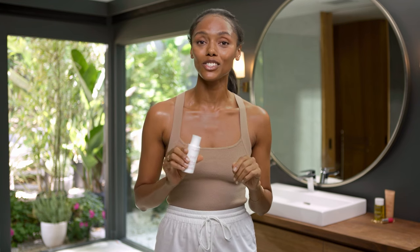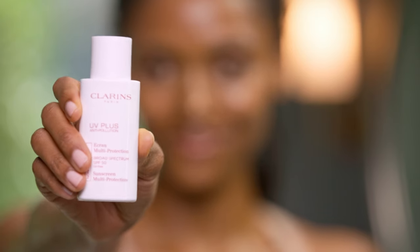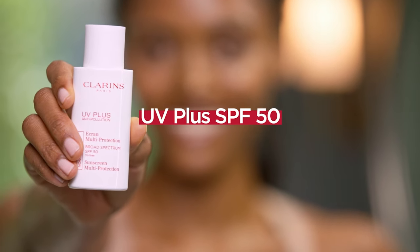I've never taken better care of my skin than I do now that I'm in my 30s, and my number one step — always use a good SPF. My absolute favorite sunscreen is the Clarins UV Plus SPF 50. This product is a multitasker.